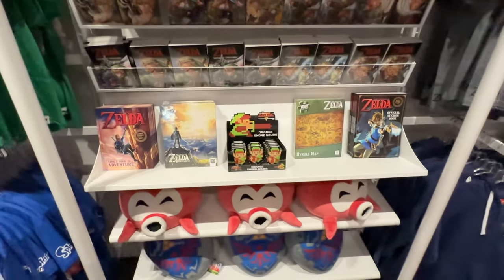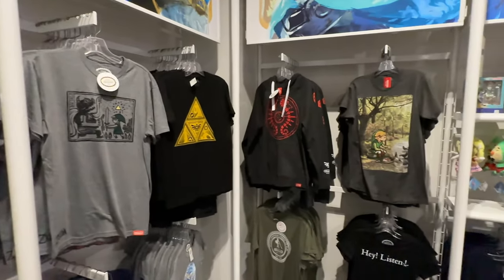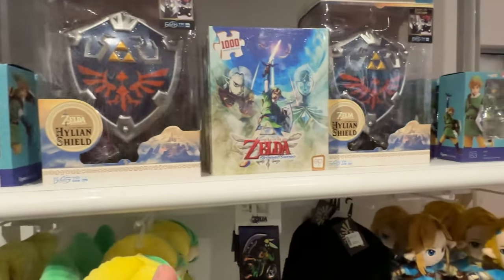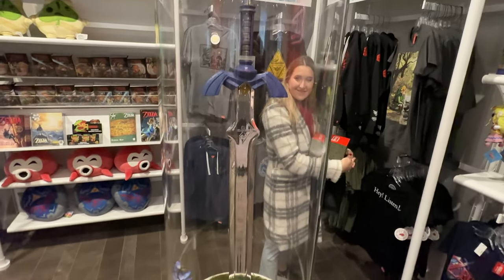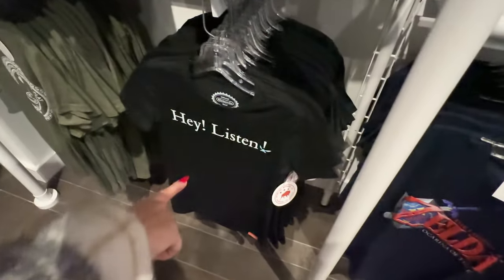They're getting into Zelda — Breath of the Wild and all the other Zelda titles. Comic book, manga, and all the stuff. You can get the shield, but what's even cooler is the sword. I feel like everyone needs a sword. Listen! That's so cool.